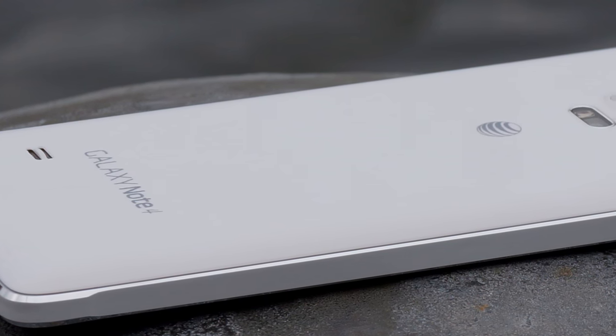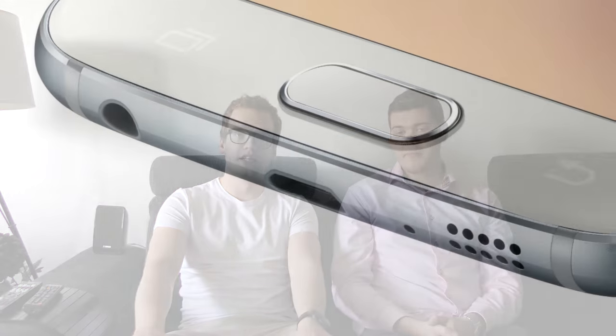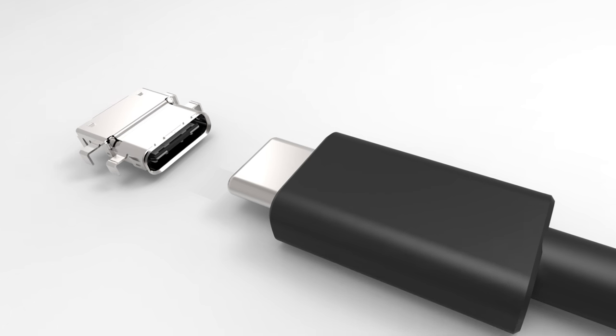As for build quality, the Note 4 was a great phone and we will probably see great build quality on the Note 5 too, maybe even greater. I hope it has stereo speakers, but it will probably have just one single speaker, maybe on the back or at the bottom like the S6. We will also see a better fingerprint sensor, as with the S6 versus the S5, and we will probably see a USB-C port. The difference from a normal USB is that it's reversible and has slightly faster transfer speeds.